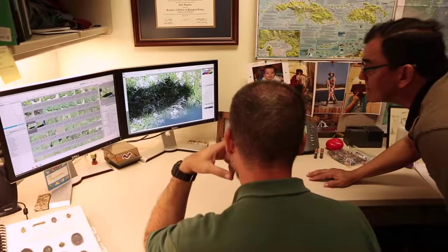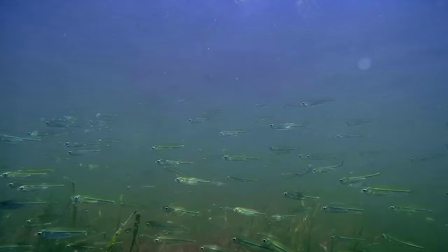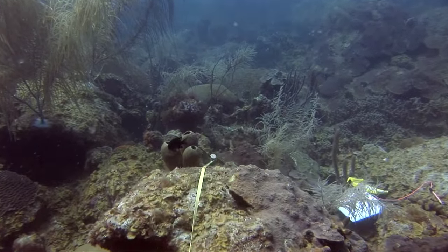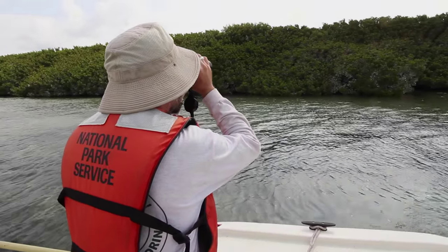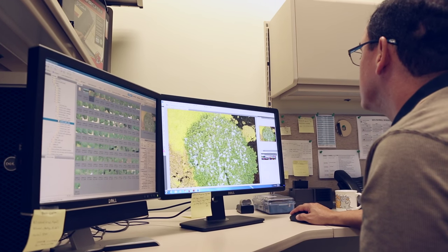We have dedicated staff in the inventory and monitoring networks that does science that the parks may not have the resources to do. Other vital signs that we monitor in our network include marine fish, coral reef health, exotic species, and water quality. We feel it's important to spend our time and energy monitoring these birds within Biscayne so that we can do our job of preserving these for future generations. If we can spot a trend that's a problem, we might be able to do something about it.